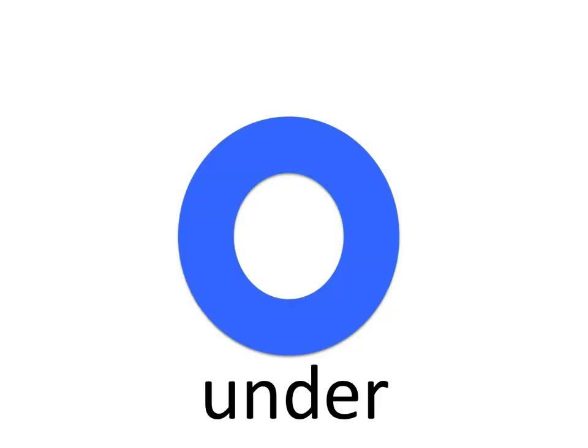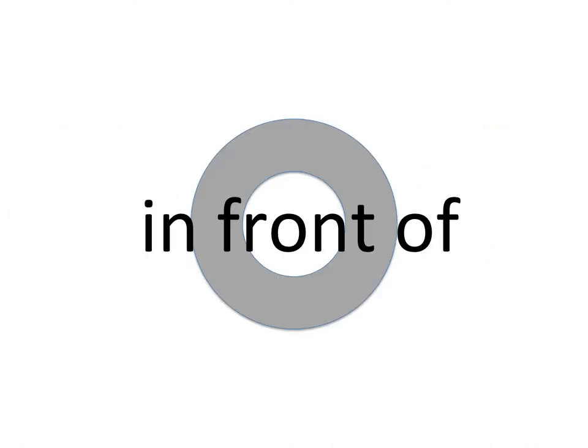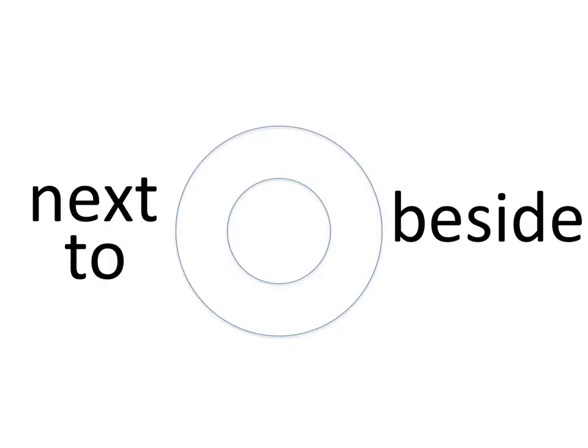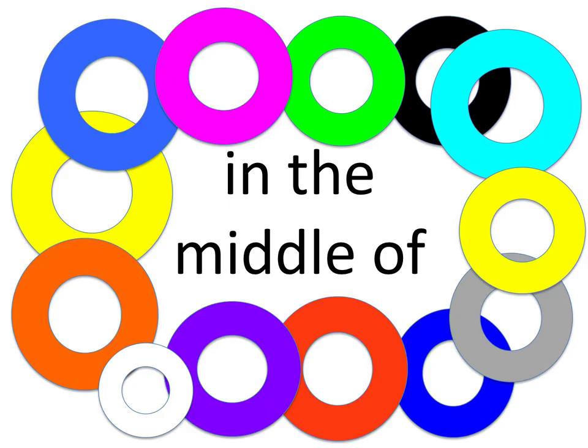In, on, under, in between, in front of, next to, beside, to the left of, to the right of, in the middle.